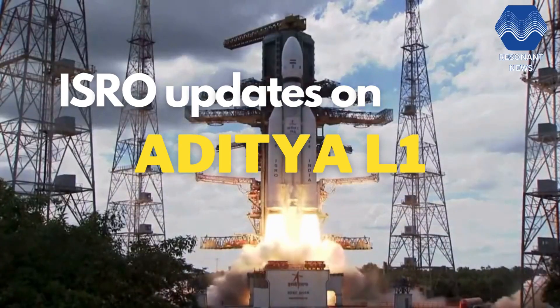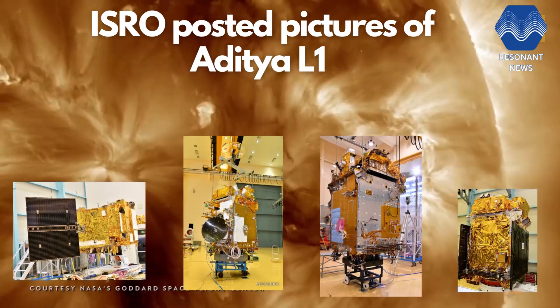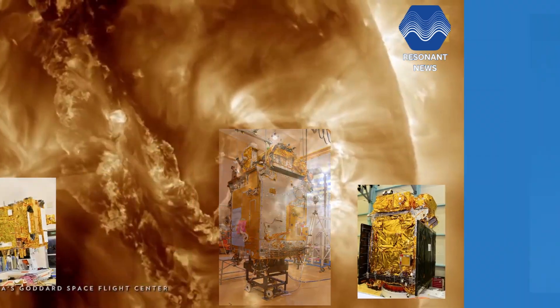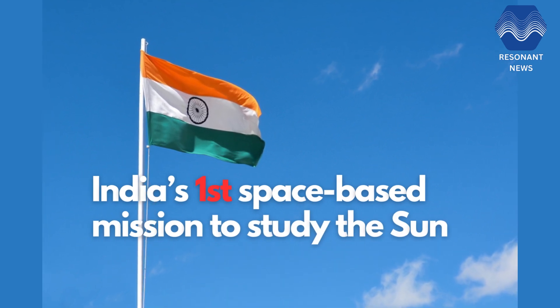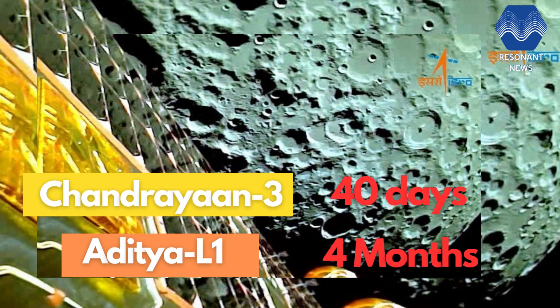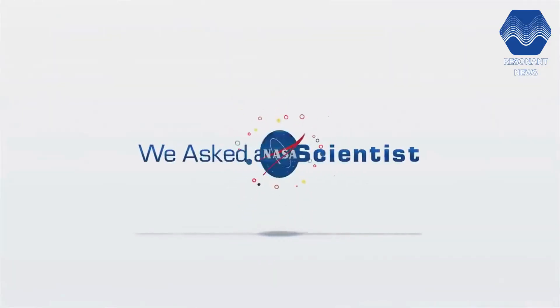ISRO has finally shared a few glimpses of India's ambitious Aditya L1. This is India's first space-based mission to study the Sun, which will observe solar activities and their effects on space weather in real time. While Chandrayaan took 40 days to reach the moon, Aditya L1 will take four months to be placed at Lagrange point after its launch next month.